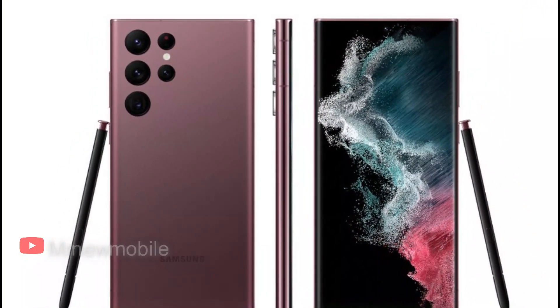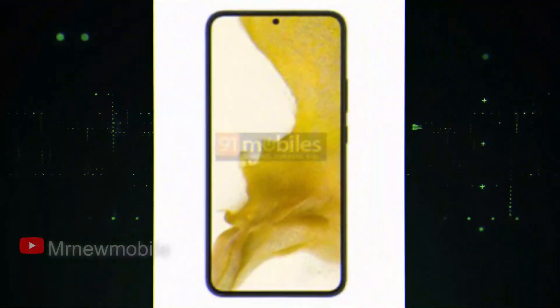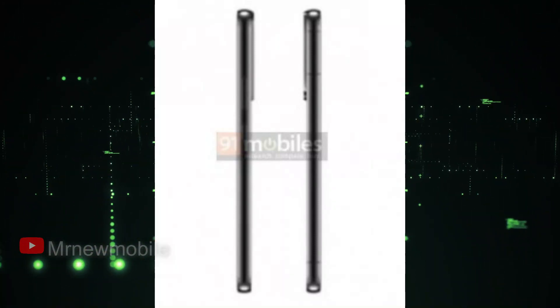Detailed images confirmed that the design won't be any different from the vanilla model, while the Ultra's looks remain unique to the series. There are also visible antenna lines on the frame, indicating it's made of metal, but that's hardly going to surprise anyone.